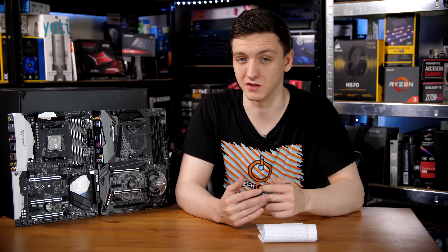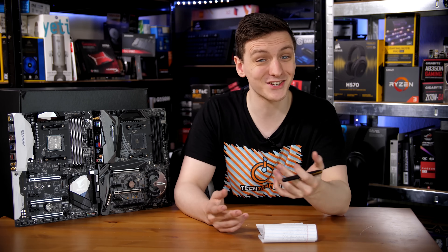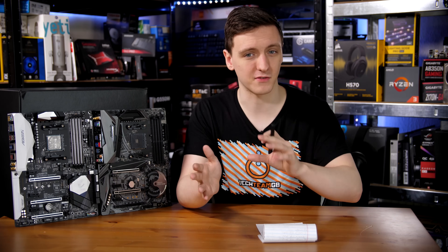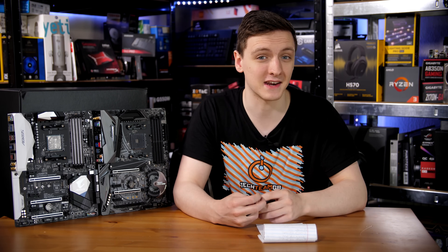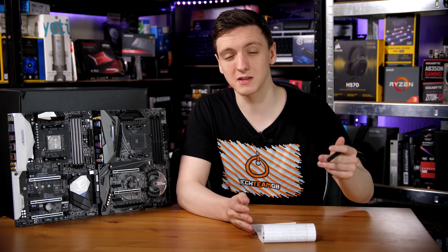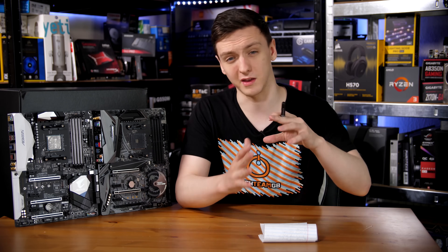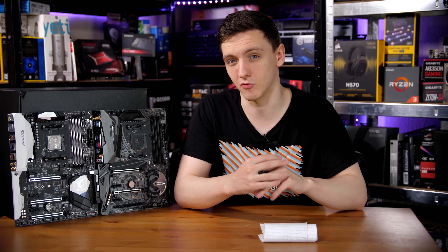That 3.5% performance difference actually carries into 3DMark Firestrike, where again it's a 3.4% difference. This suggests it's potentially much more to do with the Infinity Fabric and the design of the processor rather than just straight-up the RAM speed itself.